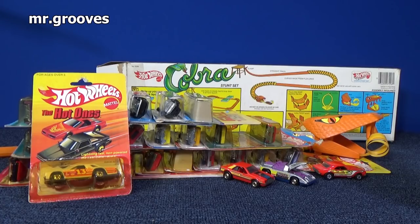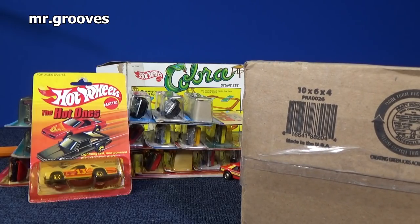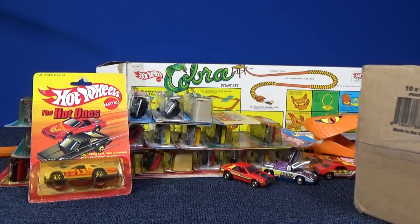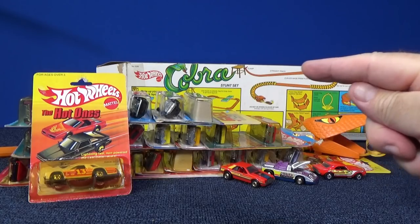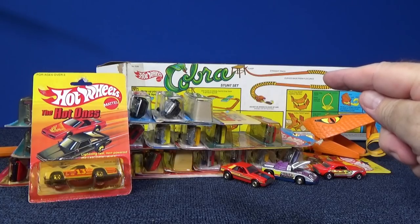Hey there, it's Mark. It's interesting how one thing leads to another. I'm filming epic track battles and I need more colors of a certain model, so I wind up picking up a five pack off of eBay. I did track time and I'm glad that I had this Cobra set because I had this part — it was perfect for the ending of that track time video.